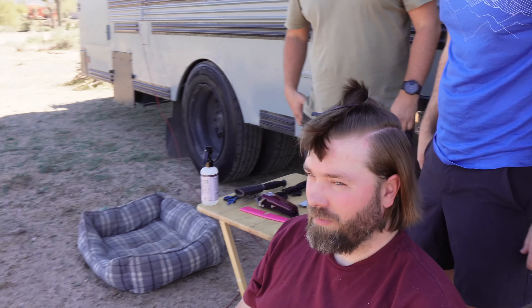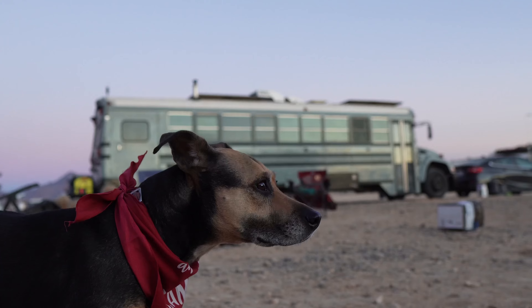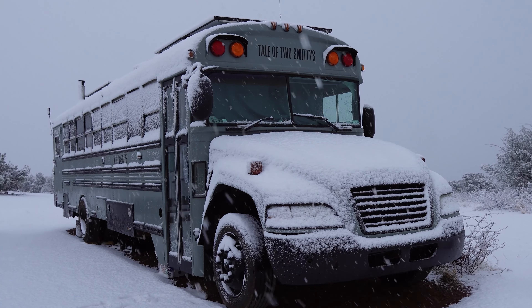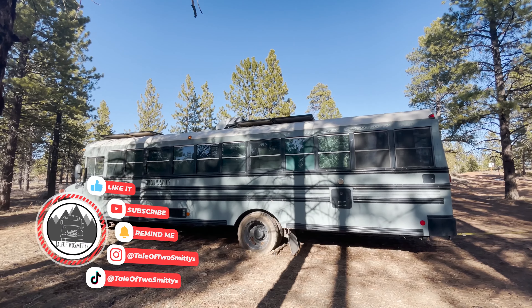We're Cody, Laura, and Raleigh, and we travel the country in our self-converted school bus. We're Schooley Tots the Bus. Subscribe and follow along with our adventures.